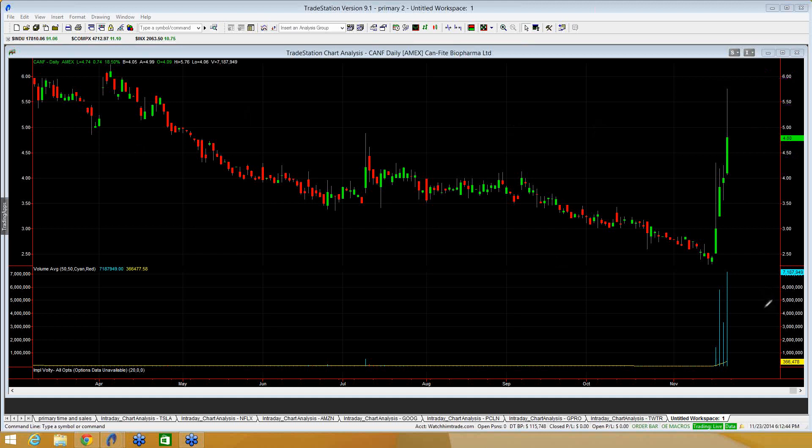Another thing you want to watch for is volume. 7 million shares traded yesterday, 3 million shares the day prior. You want to see at least probably 5 million shares on the day to signal that liquidity is staying elevated and that there is still good interest here in this stock.